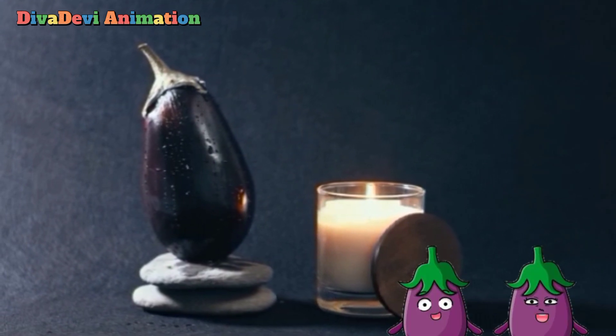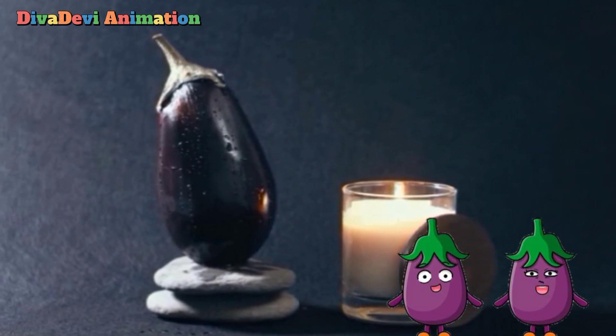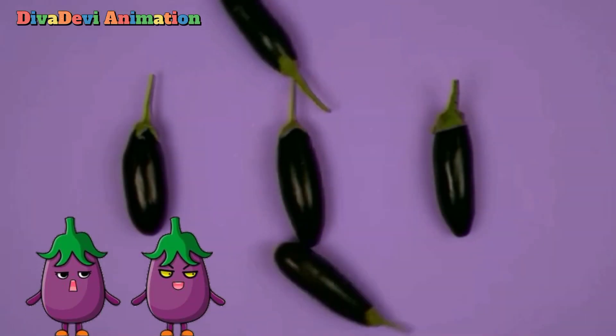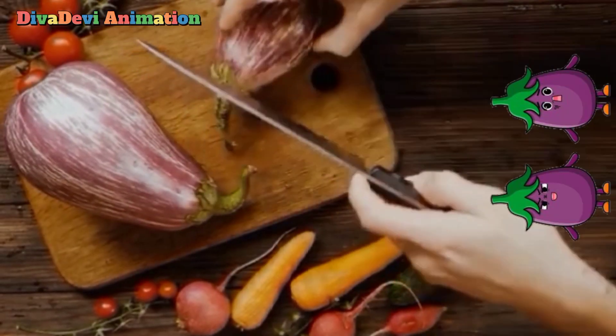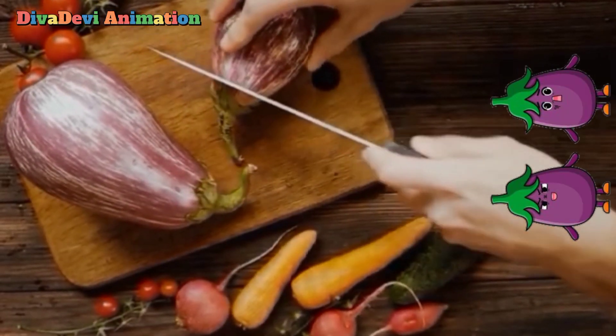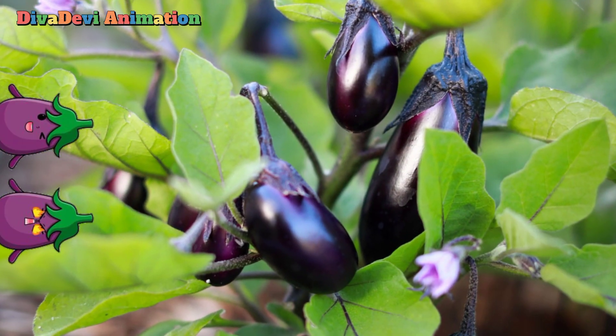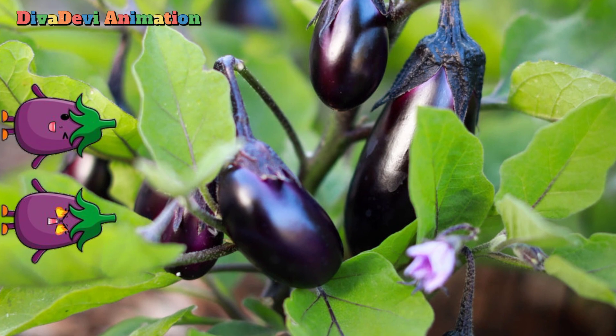Eggplants, also known as aubergines, belong to the nightshade family of plants and are used in many different dishes around the world. Although often considered a vegetable, they're technically a fruit, as they grow from a flowering plant and contain seeds.